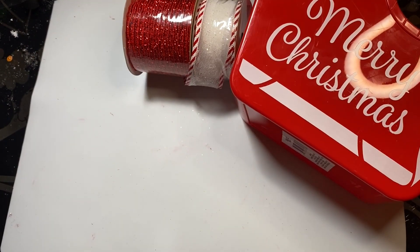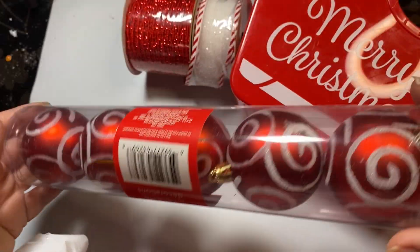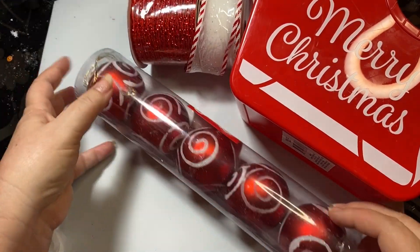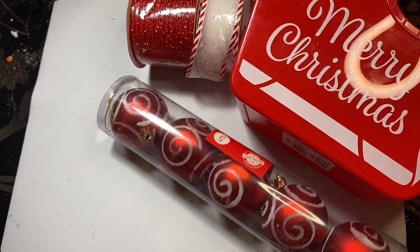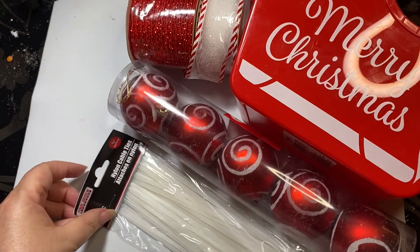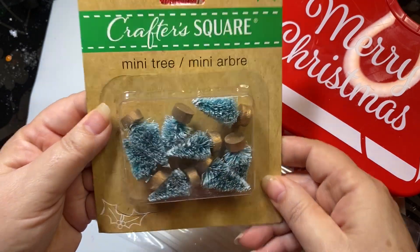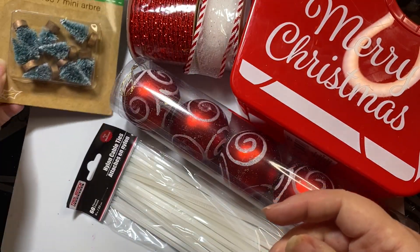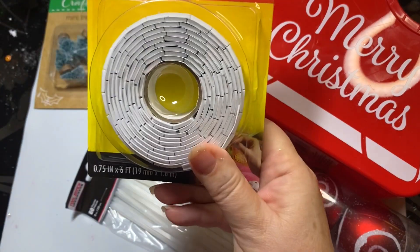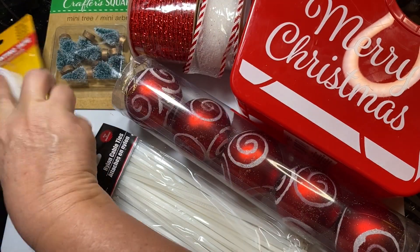I bought three of each of those ribbons. I found these little ornament bulbs and I thought those might be cute to add to some of my decor for Christmas. I also got some zip ties because I need to zip tie those things together. I finally found some of these little trees - I'm super excited, and I will probably put them on a gingerbread project. I was almost out of these foam mounting rolls, so I got those.